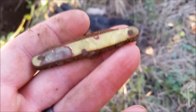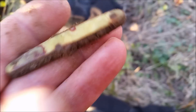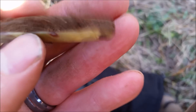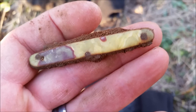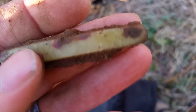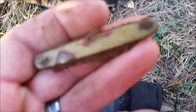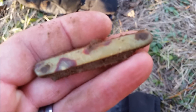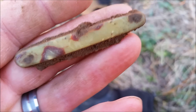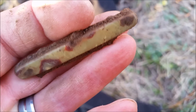I don't normally show pocket knives unless they're silver, but this is the smallest one I've ever found. This thing's tiny and it's pretty cool looking. It was down there pretty deep. All right, we'll be back.